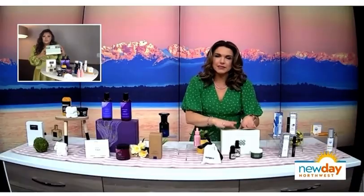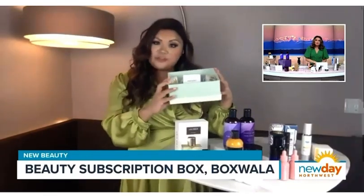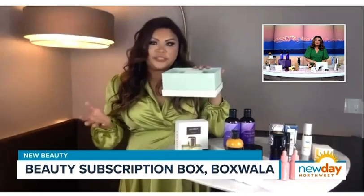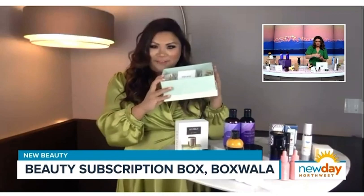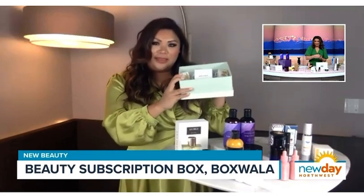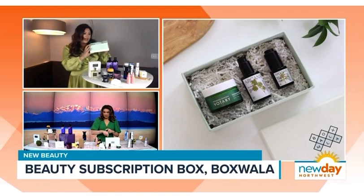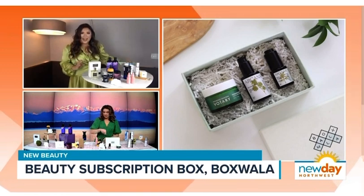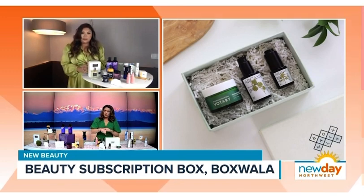This is called BoxWalla — a subscription box service. They have really premium luxury subscription boxes. Whatever your interests are, it could be books, film, or beauty. The April beauty box has three skincare products made from brands Votery and Arcana, and they have botanical ingredients to renew your skin and strengthen your skin barrier so that you can get glowing this spring.